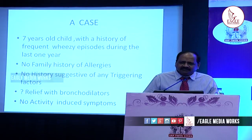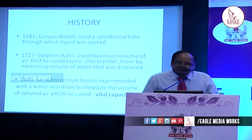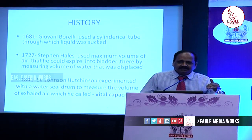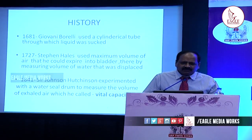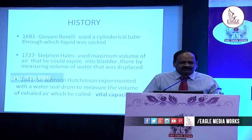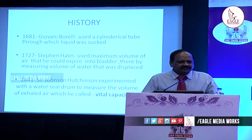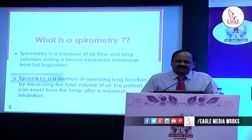Some intelligent children can do spirometry even a little younger. Let us go to the historical details. In 1681, the first attempt to measure lung volumes was done by Giovanni Borelli. He used a cylindrical tube through which liquid was sucked, and the height of the meniscus — how the meniscus was displaced upwards — was taken as the measure of lung volumes. In 1727, Stephen Hales used the maximum volume of air that could expire into a bladder, thereby measuring the volume of water displaced. In 1841, Sir John Hutchinson experimented with a water-sealed drum to measure the volumes of the exhaled air, and named it the vital capacity.